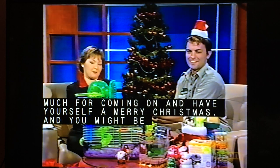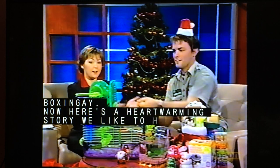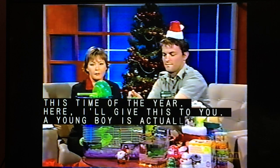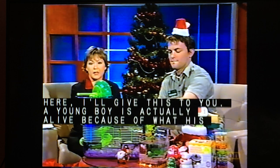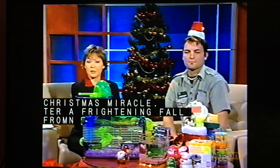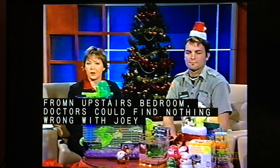Here's a heartwarming story we all like to hear at this time of year. A young boy is actually alive today because of what his parents are calling a Christmas miracle, after a frightening fall from an upstairs bedroom. Doctors could find nothing wrong with little Joey Vogel, and his family believes they know the reason why.